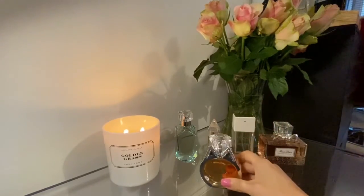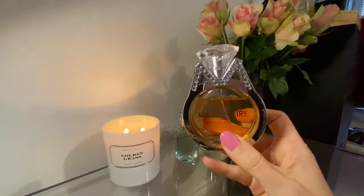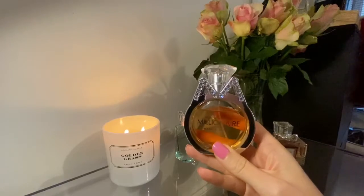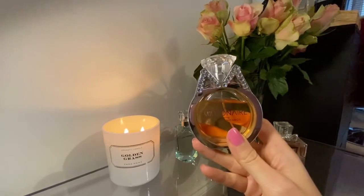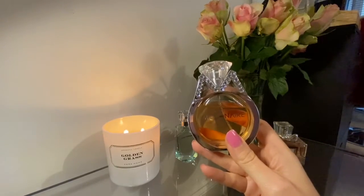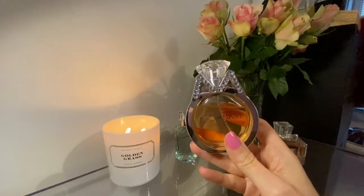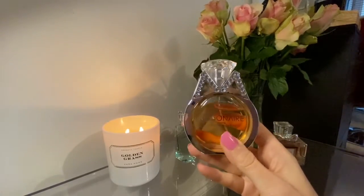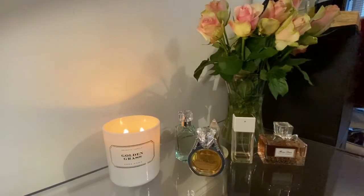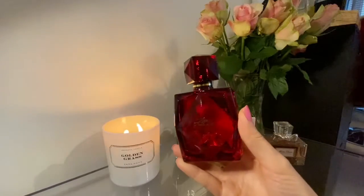Next up we've got How to Marry a Millionaire with Marilyn Monroe. This is a little funny dupe of Olympea by Paco Rabanne, but actually surprisingly long-lasting and surprisingly powerful. Sometimes when I'm passing by the area where I store my perfumes I can smell it without even touching it — that tells you everything. It's a really really long-lasting perfume for me.